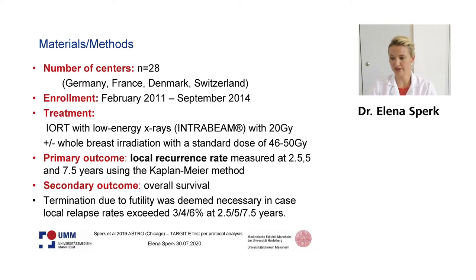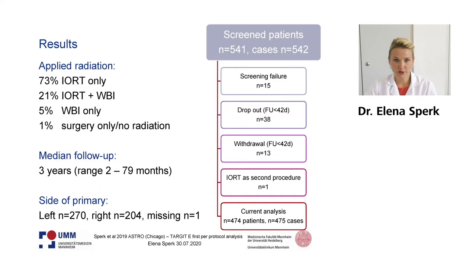In this study, we have patients from 28 different centers from Germany, France, Denmark, and Switzerland, and enrollment took place until 2014. Primary and secondary outcomes were assessed by Kaplan-Meier methods. We analyzed 475 cases, as you might find in the CONSORT figure, and median follow-up was three years with a range of 2 to 79 months.